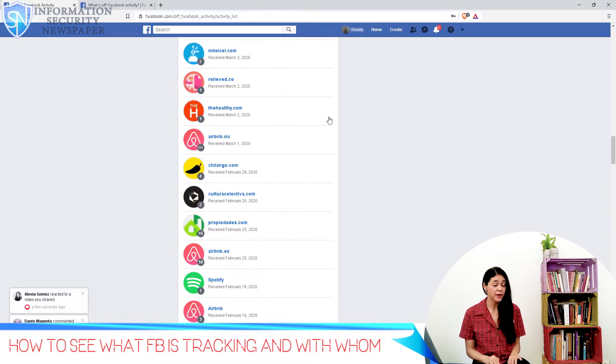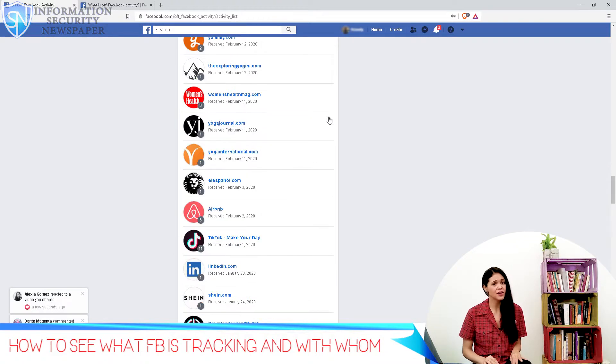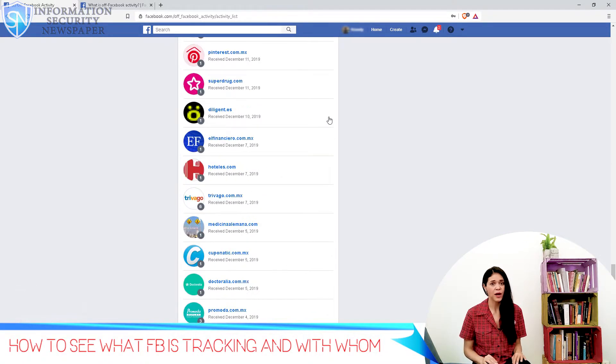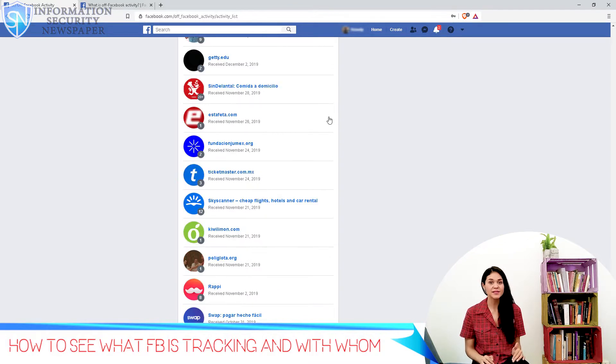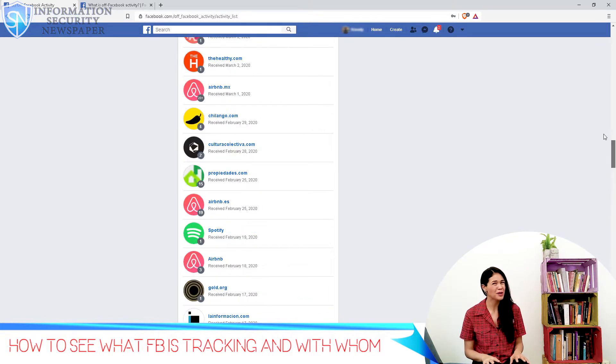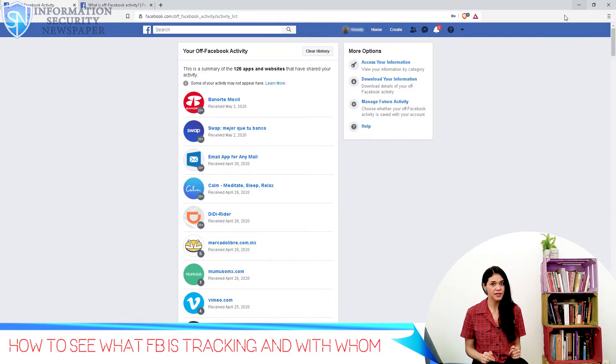Most people don't know about this Facebook feature. As you can see here, all big companies are partnering with Facebook to share our privacy data. Some of these websites were opened while Facebook was open on another tab, and now they are all sharing my information. Don't you think it's too much? All of our activities are being shared through the Facebook business tool to their respective businesses, apps, or websites.